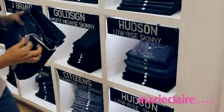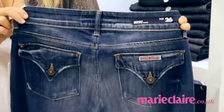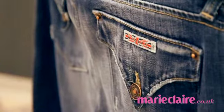This is Hudson and they have great back pocket detail, just to give you that extra bit of shape. True Religion also do back pockets, Notify do really good ones, Sui also do — and they just have a bit of detailing that gives it a little bit of a lift.